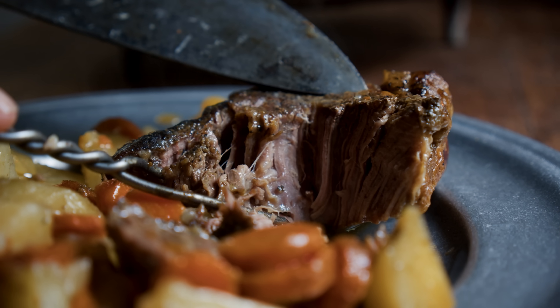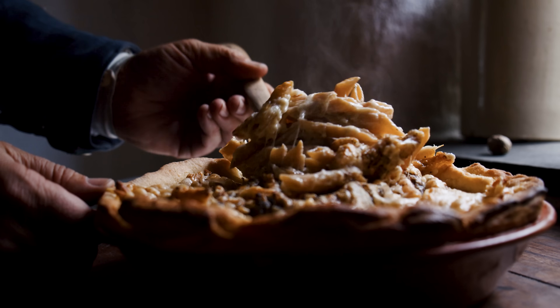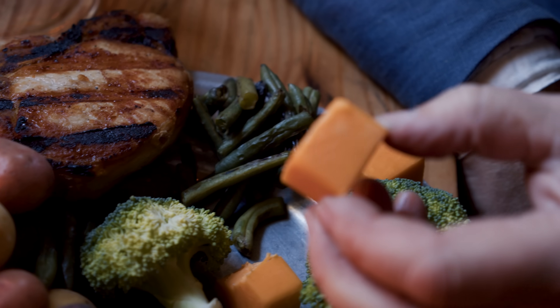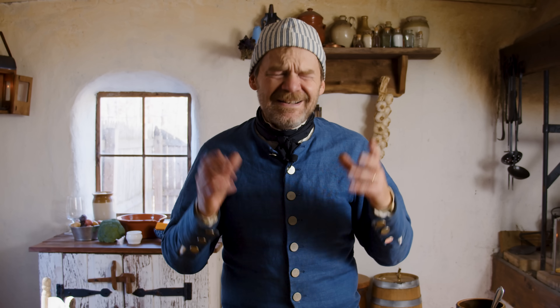What do you think of when I say the word supper? You're probably thinking something like pot roast, pizza, or pork chops. Maybe a steak and baked potato, grandma's lasagna, or macaroni and cheese. A meal that will fill us up and end the day. But in the 18th century, supper was nothing like what we think of as a modern meal.